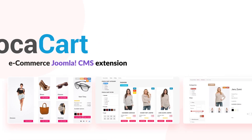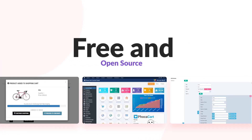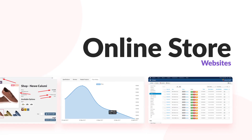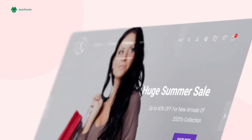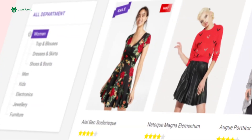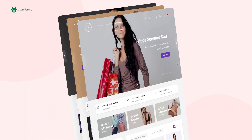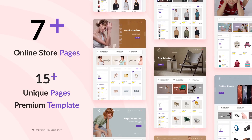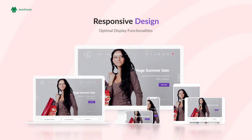Focacart eCommerce Joomla CMS Extension is the most advanced, free and open-source solution for online store websites. That's why we have created Sirena, the most powerful, modern, and multi-purpose Focacart Premium Joomla Template, coming with stunning online store demos and a highly created, elegant, and user-friendly responsive design.